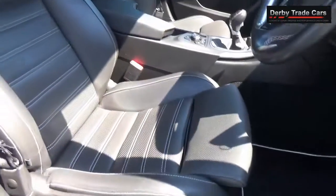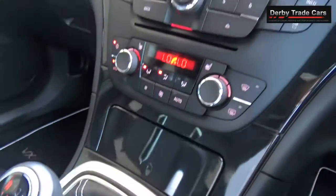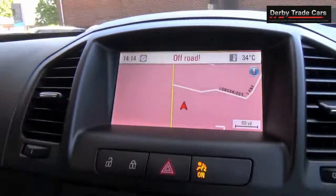Full black leather Recaro bucket seats with electric memory function. 6-speed manual gearbox, dual digital climate control, and heated seats.